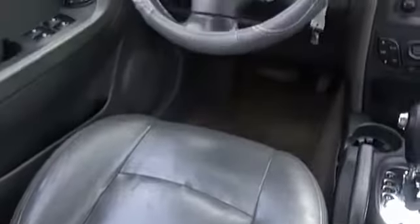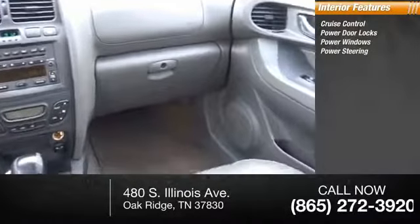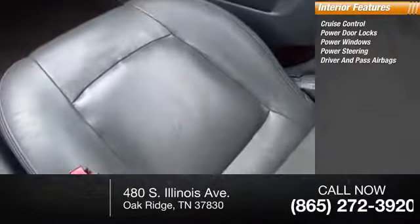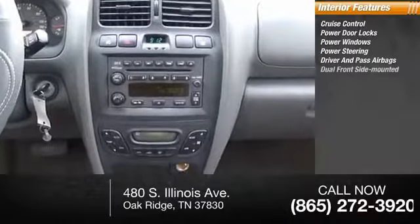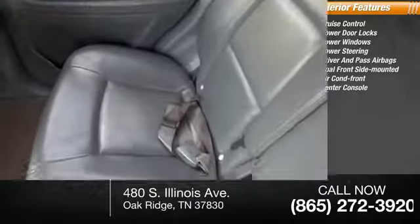Inside you'll find cruise control, power door locks, power windows, power steering, both driver's side and passenger side airbag, dual front side-mounted airbags, air conditioning, front center console. This isn't just a vehicle.